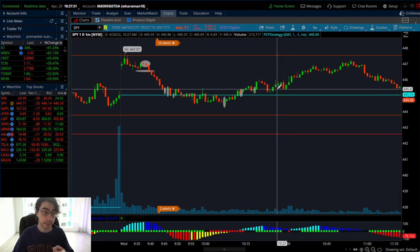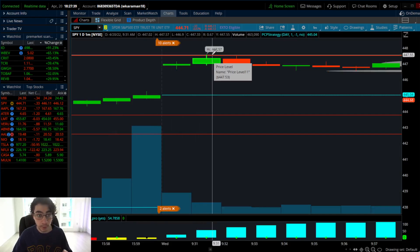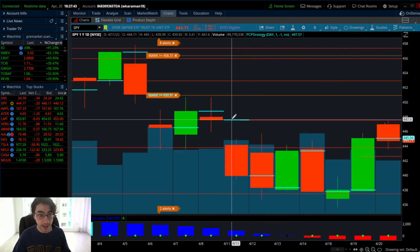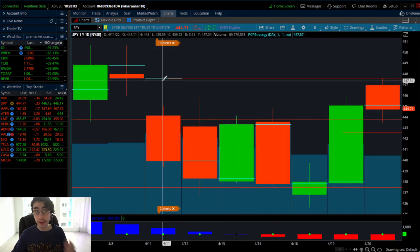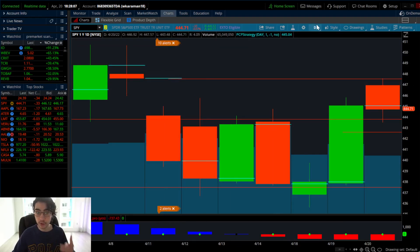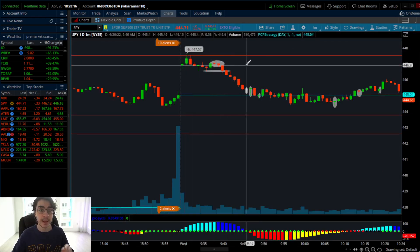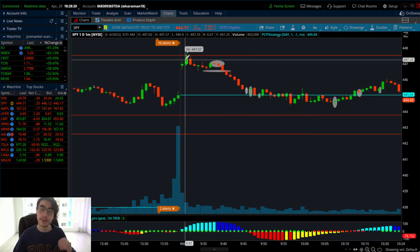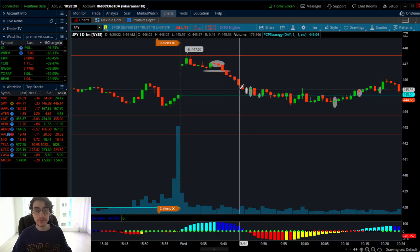SPY had a gap close reversal back to back today, both short and long with the strategy, getting in at the exact high of day — 447.57 is the high, and the gap waiting to fill above was at 447.57 to an exact T. There are gap close reversals where the gap fills and then it has a reversal, but this two-part strategy is my favorite: it fills the gap, has a reversal, then comes back down to fill the gap below.